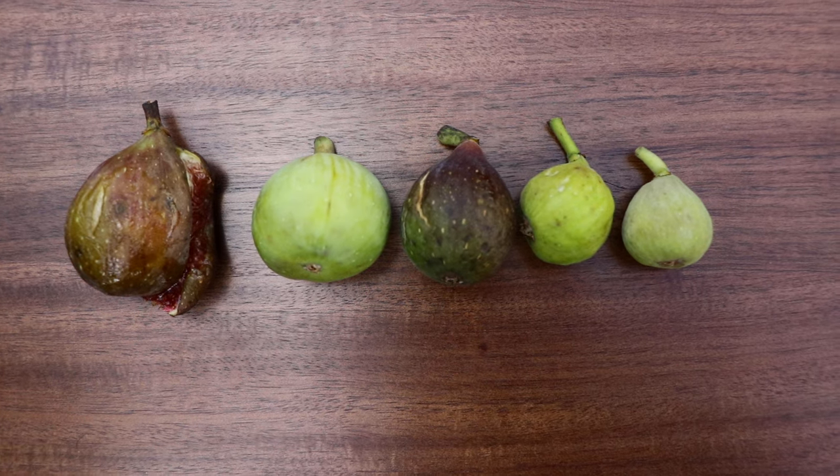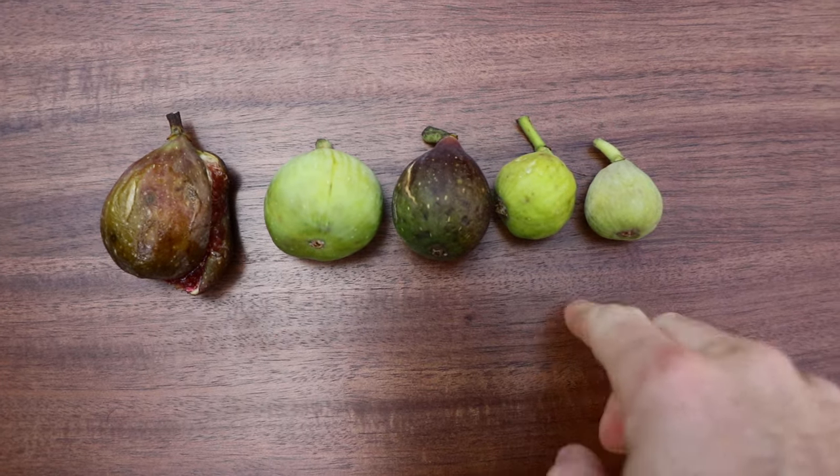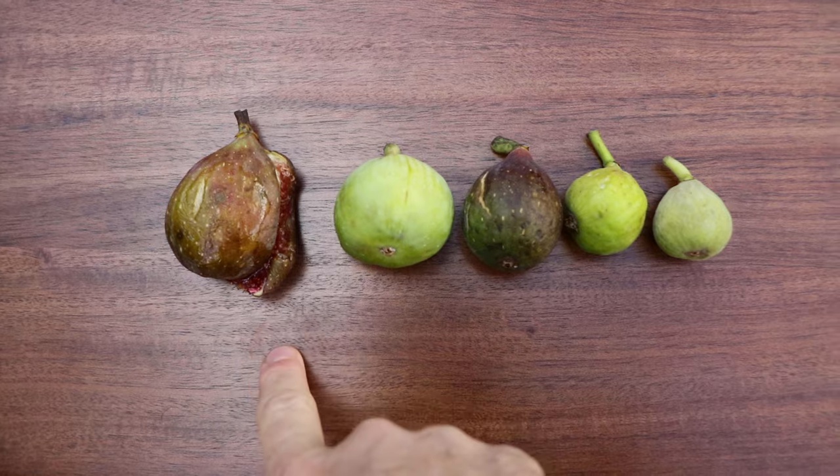Today we have a very informative video about the size of our figs. I get this question all the time: Ross, why are some of my figs larger or smaller than others? Why are mine small, consistently small, and why are my neighbor's, let's say, larger?